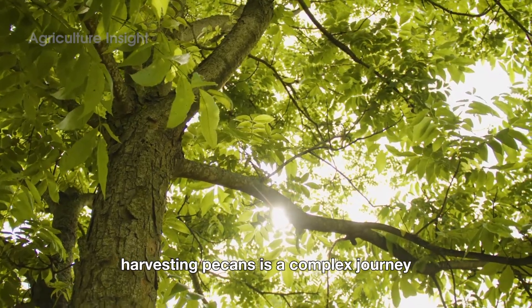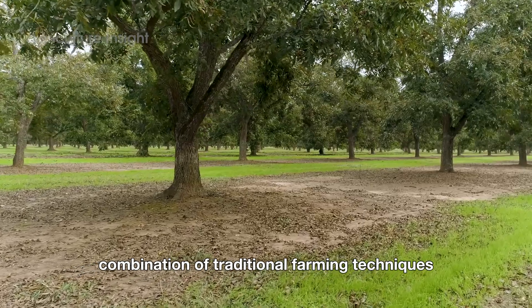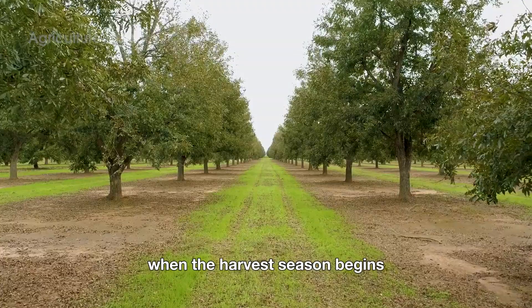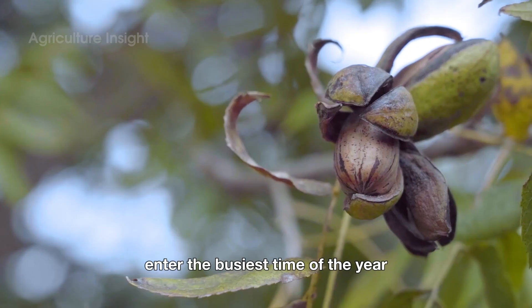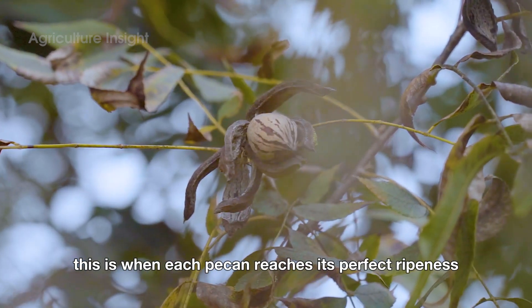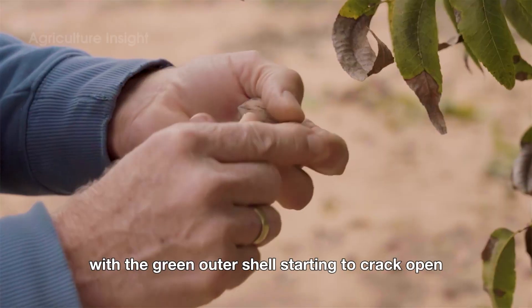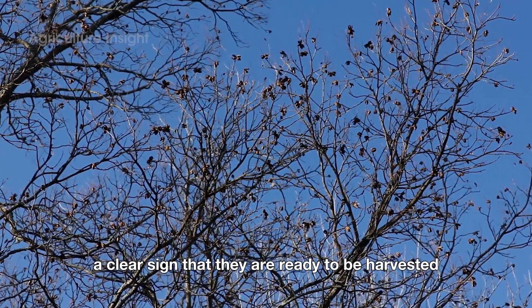Harvesting pecans is a complex journey that requires a perfect combination of traditional farming techniques and modern technology. When the harvest season begins, typically from October to November, farmers and large farms enter the busiest time of the year. This is when each pecan reaches its perfect ripeness, with the green outer shell starting to crack open, revealing the hard nut inside — a clear sign that they are ready to be harvested.